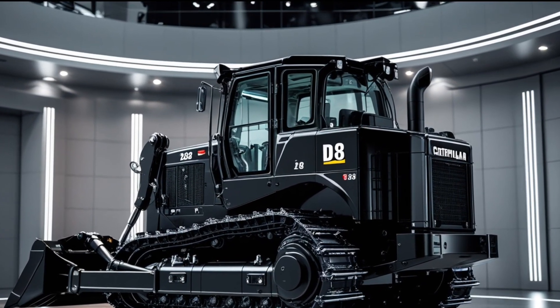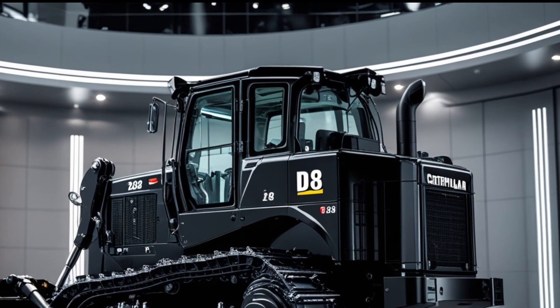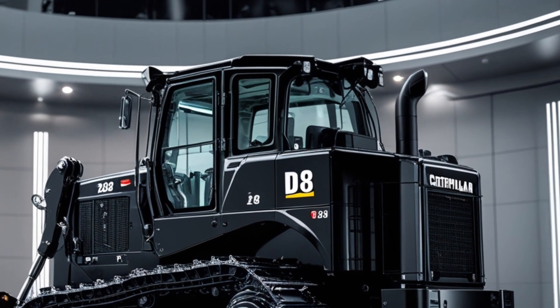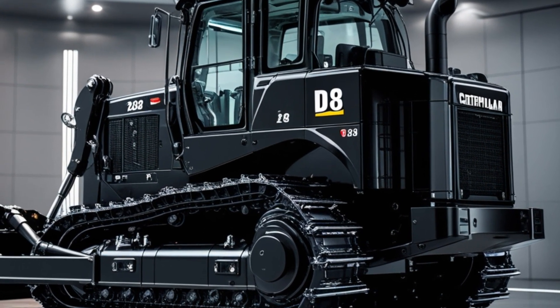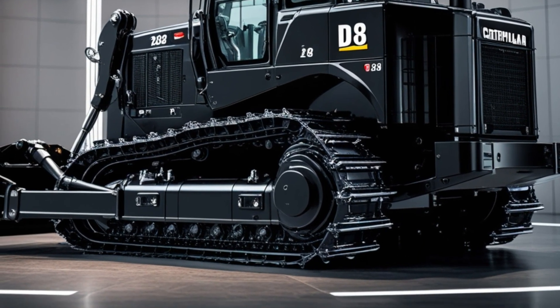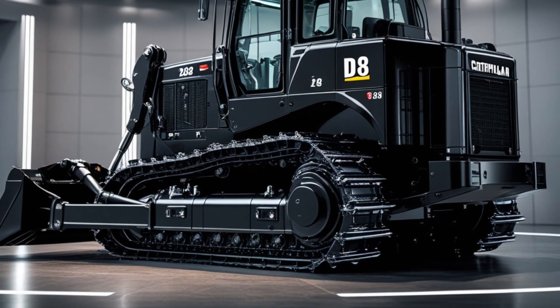This dozer isn't just tough — it's intelligent. With Caterpillar's latest assist technology built in, the D8 offers automated blade movements, slope assist, and even full GPS-enabled grade control with 3D mapping. That means less guesswork, more precision, and faster job completion. Operators of all skill levels can work more efficiently and with fewer passes, saving time and fuel.